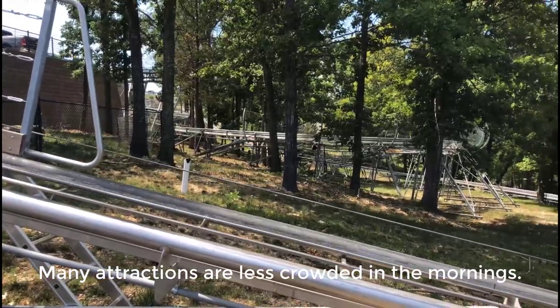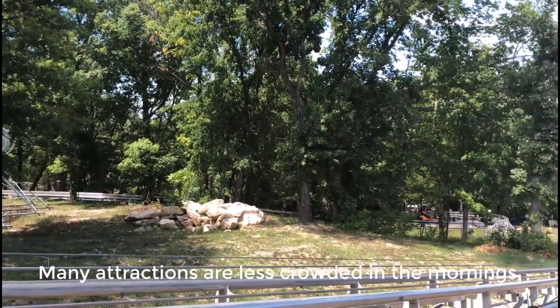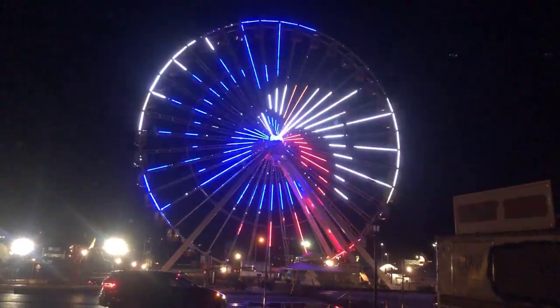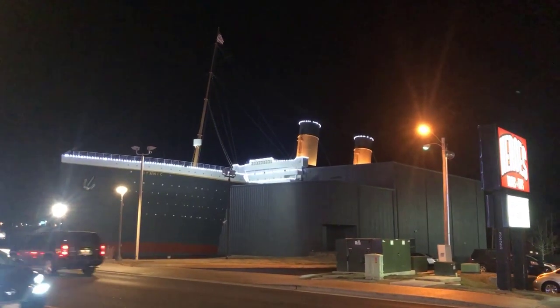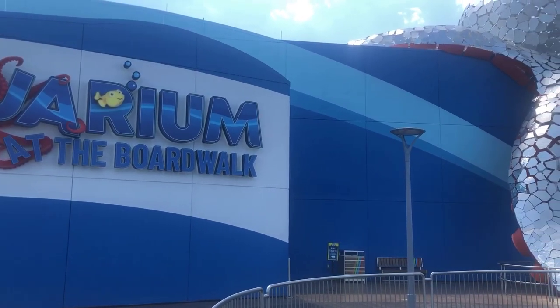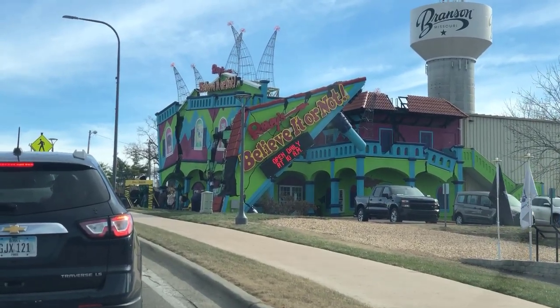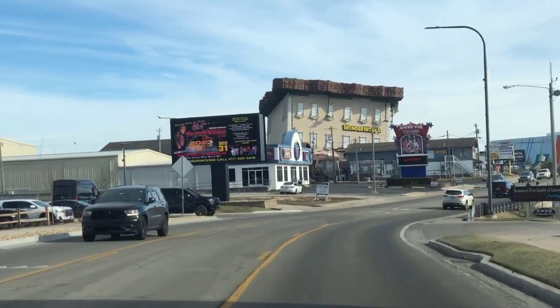Many attractions tend to be less crowded in the mornings. Attractions like the mountain coasters, the Ferris wheel, go-karts, the Titanic museum, the aquarium at the boardwalk, Ripley's, Hollywood Wax Museum, WonderWorks, and other similar attractions can get crowded in the evenings — especially on weekends — but many are far less crowded at mid-morning. You get to see and do the same things without the wait and the crowds.